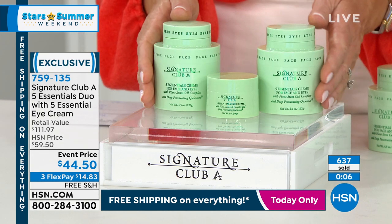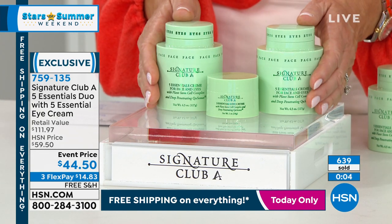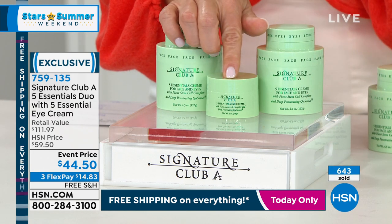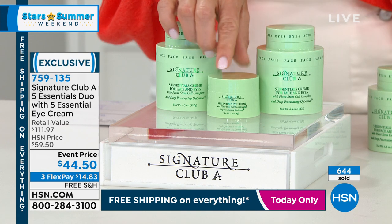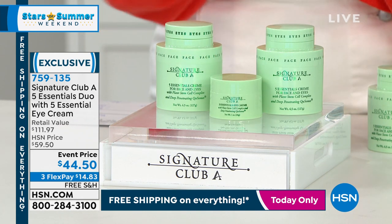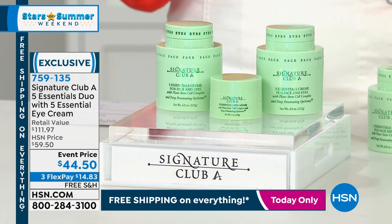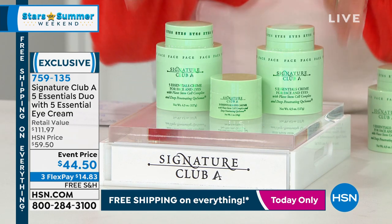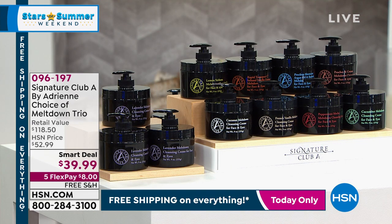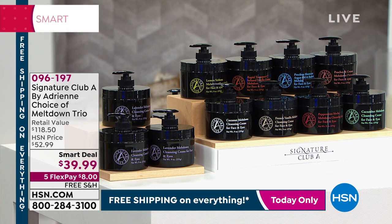That's $80 right there. Every woman over the age of 40 should be using this morning and night. By customer request, she's included — and she's never done this before — a full ounce of her day and night eye cream, normally $34, so firming, tightening, brightening, exfoliating, moisturizing, and fighting free radicals. All today free shipping and handling for under $15. It's good on all ages, all skin types, male and female.